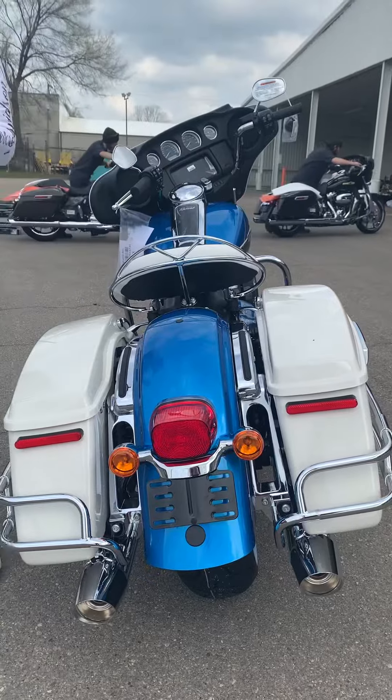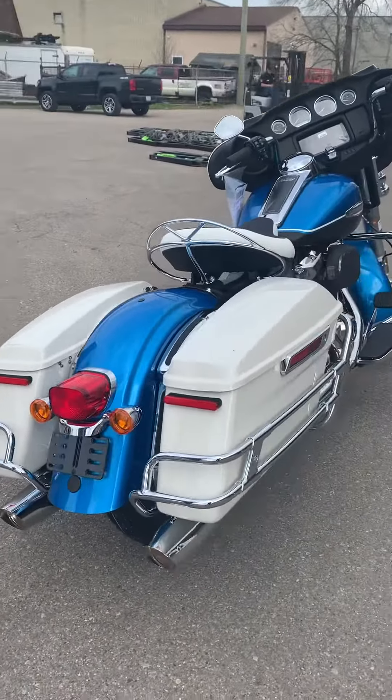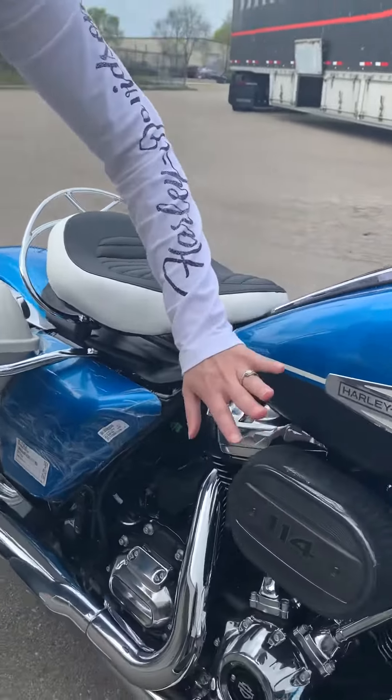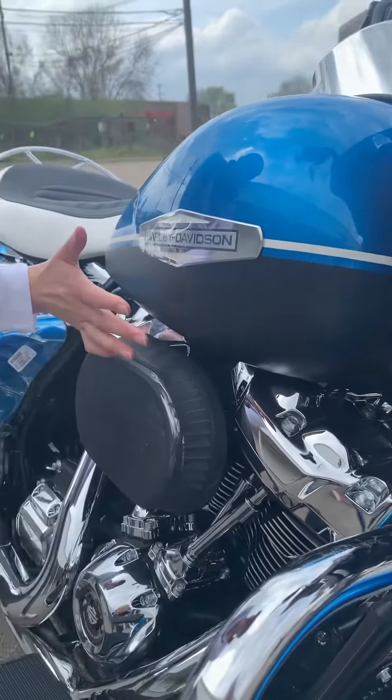You've got the RDRS system, you've got the 114, you've got the Apple CarPlay. But look at it — it's kind of old school and retro, right? I love it. I'm kind of a huge fan of this one right now. And look at the tank — you can tell from the pictures it's definitely two-tone. You've got the gloves, and then you've got the Dyno.